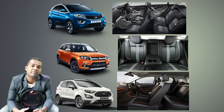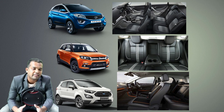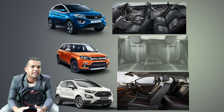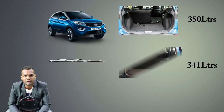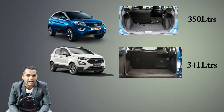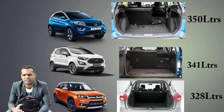Now I am going to tell you about the boot space of these cars. The Tata Nexon is absolutely a winner here at 350 litres. The Ford EcoSport comes in at 341 litres, and the Breeza is around 328 litres. Almost the same, but the Tata Nexon edges ahead slightly.